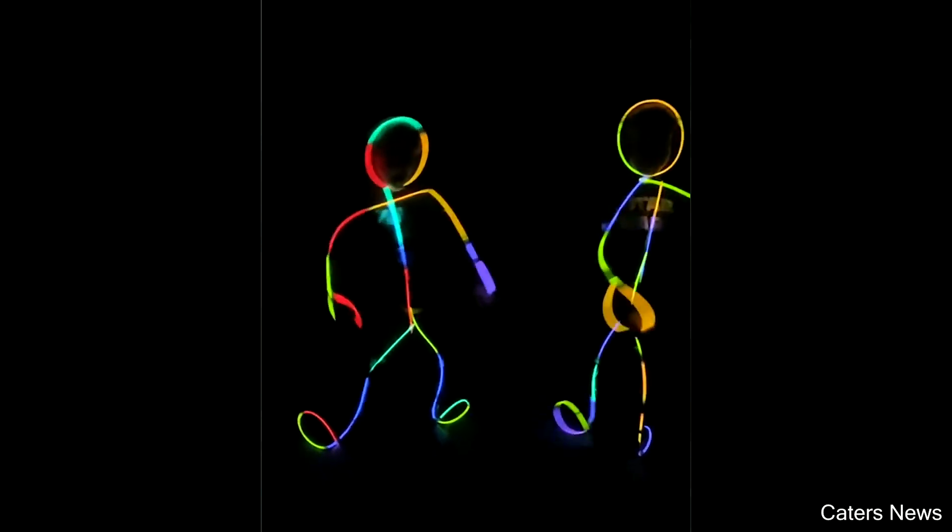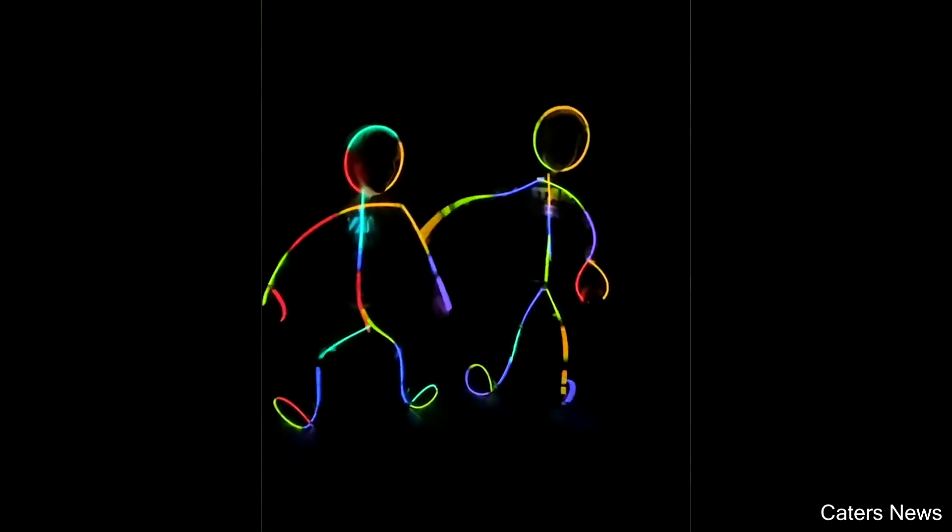These kids made some glow stick costumes when something a little awkward happened.